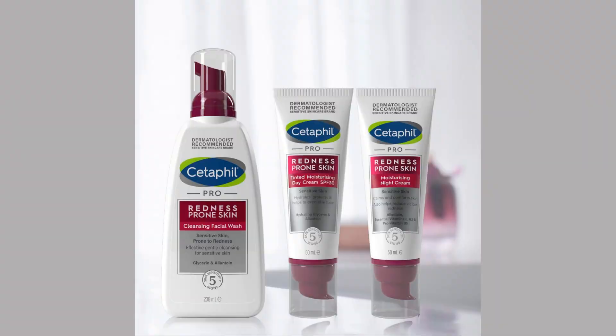Sensitive skin prone to redness — meet Cetaphil. If you're looking for a facial cleanser that's gentle, effective, and specially formulated for sensitive skin prone to redness, Cetaphil Face Wash is the perfect choice.